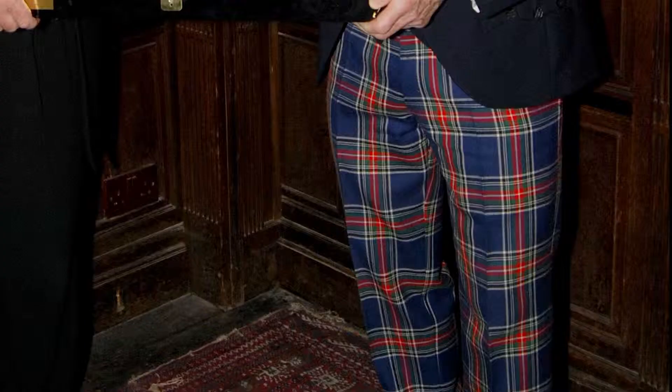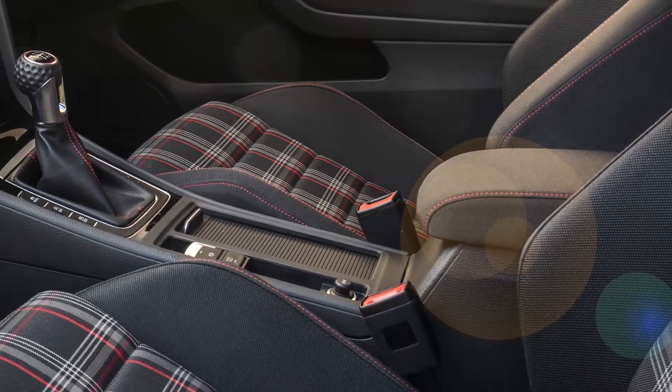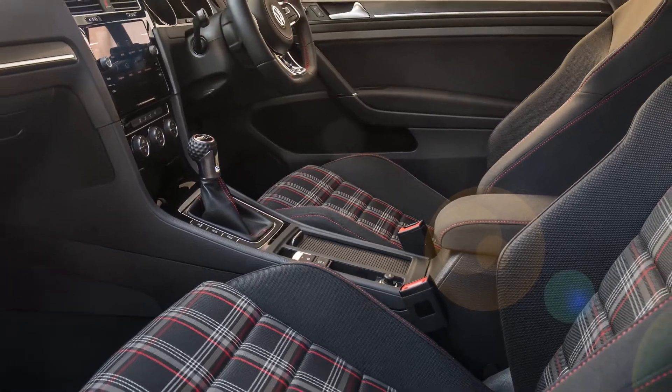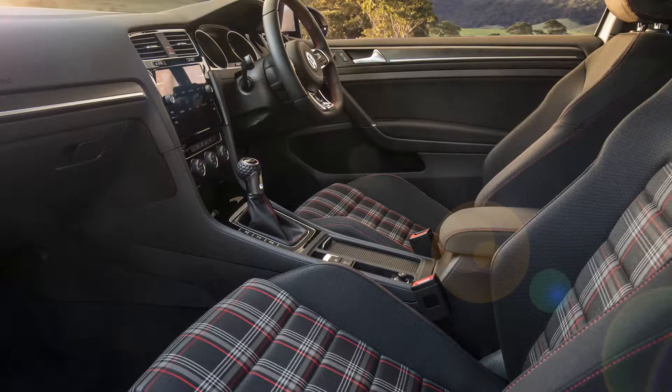It sounds awful — it sort of sounds like Jackie Stewart's trousers — but it actually works quite well. I guess we get a bit tired of the uniform black leather and the dark greys and the very sober interiors. It's nice to have a bit of fun with it. The Golf three-door is designed to be a fun car.